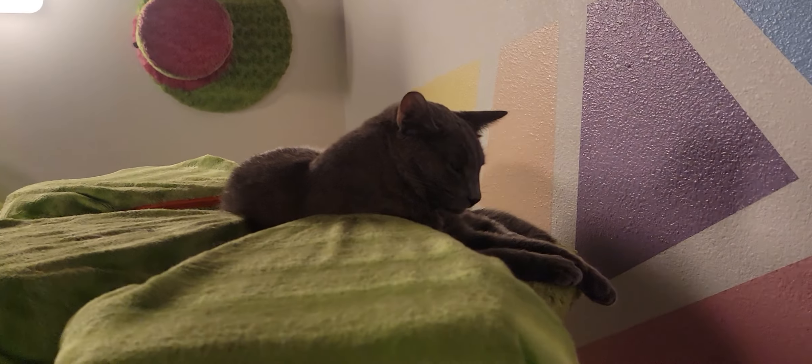Coming around here, we have one of the three cats that's going home today. We have Baloo right here. Hopefully, we'll be able to show you his brother Bowie in just a moment.